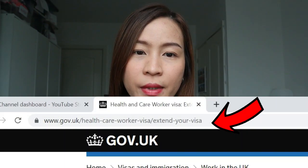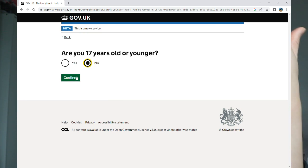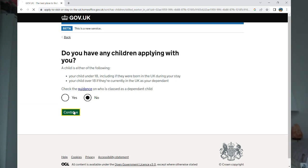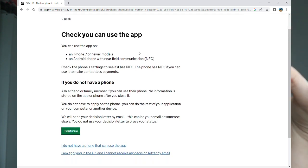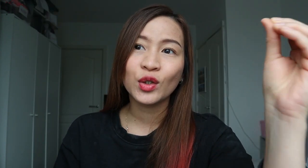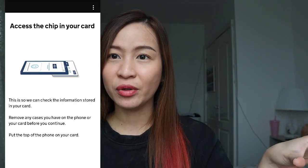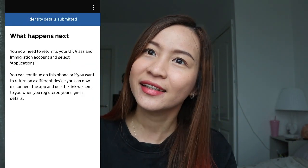Make sure you're doing the correct application. This is basically the link — if you're doing that, you are on the right track. It will ask you if you have a valid BRP. You have to create a UK Visas account on the website. You just need to follow the step-by-step guide, and at one point it's going to ask if you have an iPhone 7 or a newer model, because that's a compatible smartphone device where you can scan your current BRP. You just put your BRP on a flat surface and scan it on your phone.